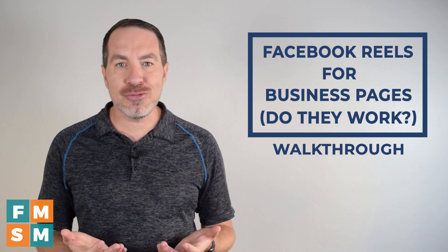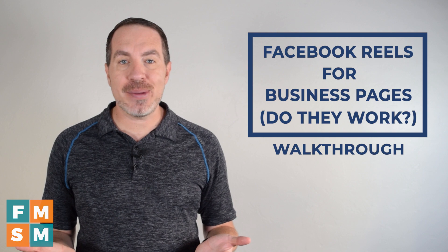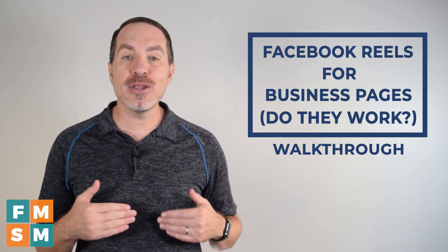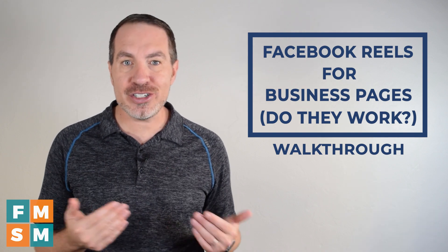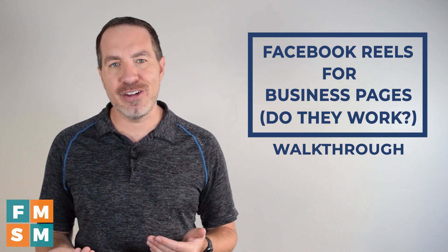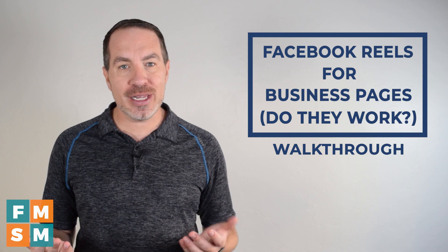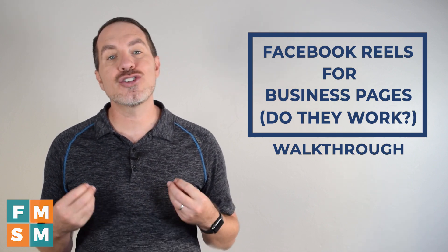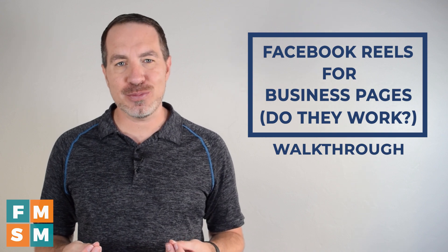When you are creating a Reel, the great news for business pages is it will actually help you reach people that aren't following you. Before, it was almost impossible to reach somebody who wasn't already following you on a Facebook business page — the only way was if somebody shared your posts, or if you spent money. So this is great news for those of us with Facebook business pages.